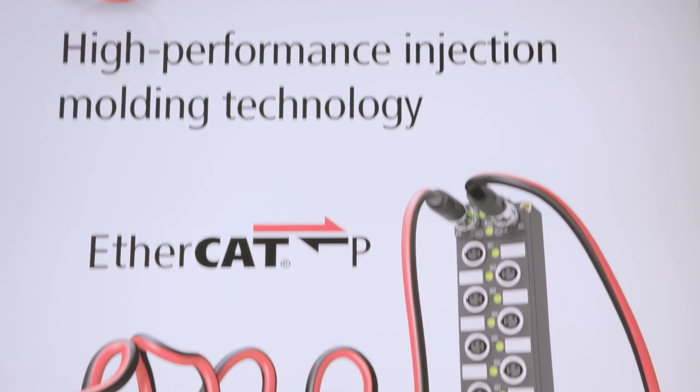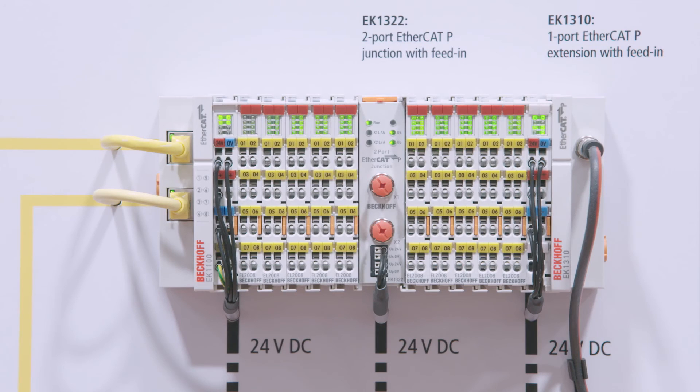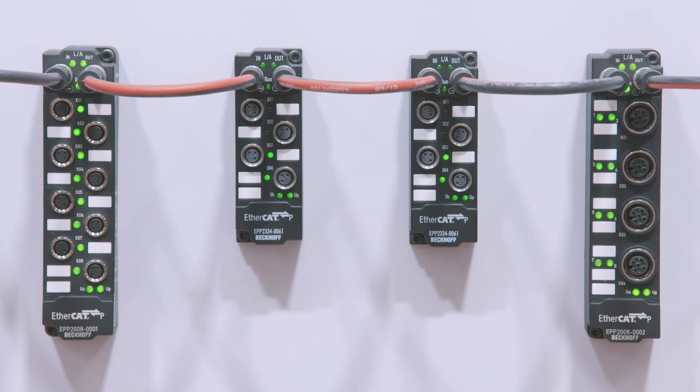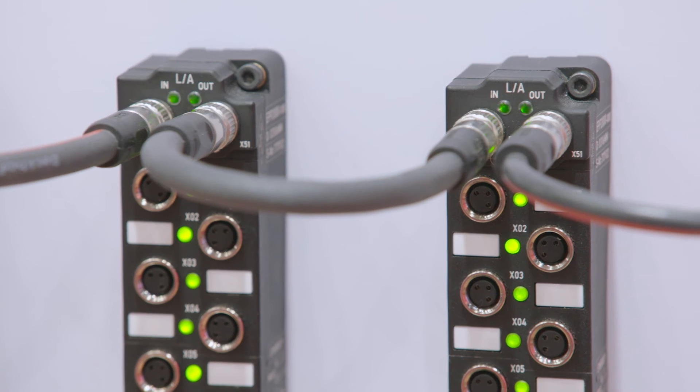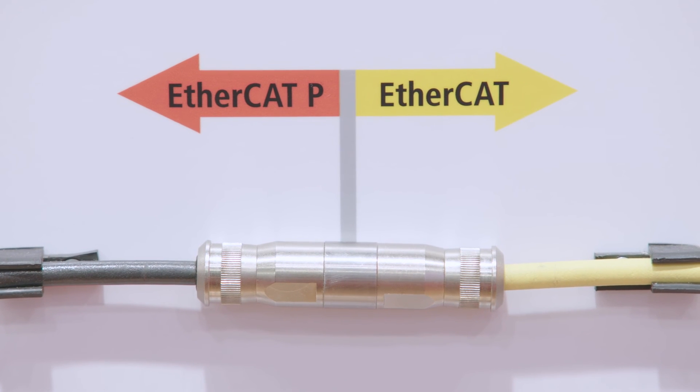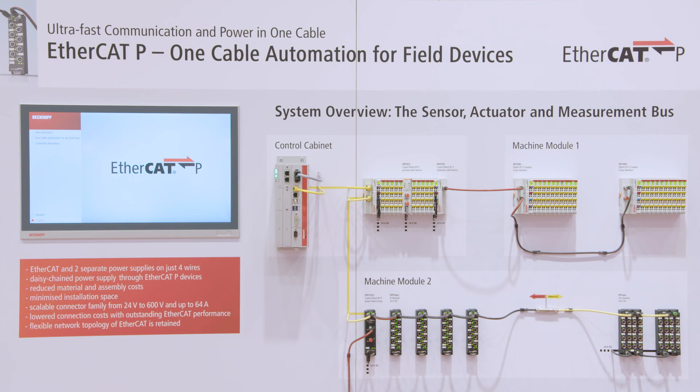Use EtherCAT or EtherCAT-P to exploit all performance potentials in injection molding. With unrivaled speed, EtherCAT facilitates the implementation of high-performance production cells. With EtherCAT-P, you can moreover reduce hardware and installation costs.